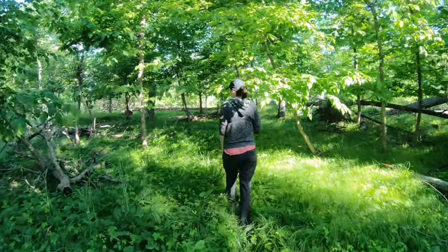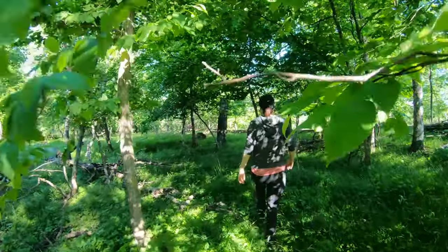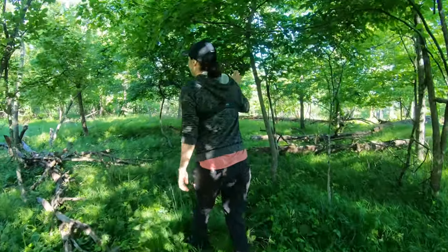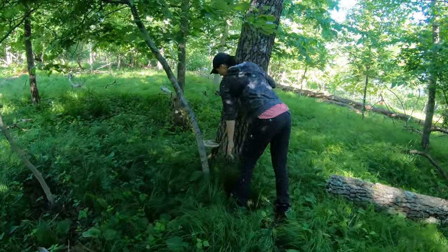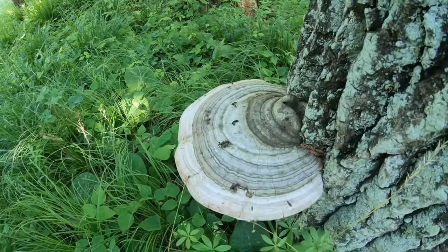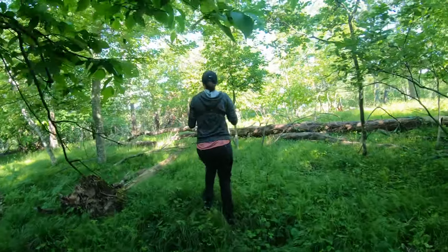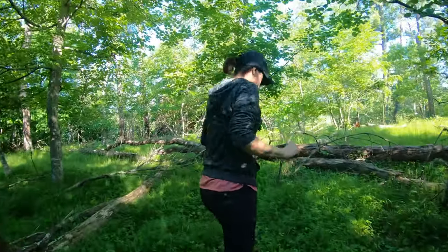I'm actually getting hot. It is kind of muggy. Muggy and buggy for sure. What's that? A big giant mushroom — bonus find! I can just see all the bugs. Yeah it's a buggy time here.